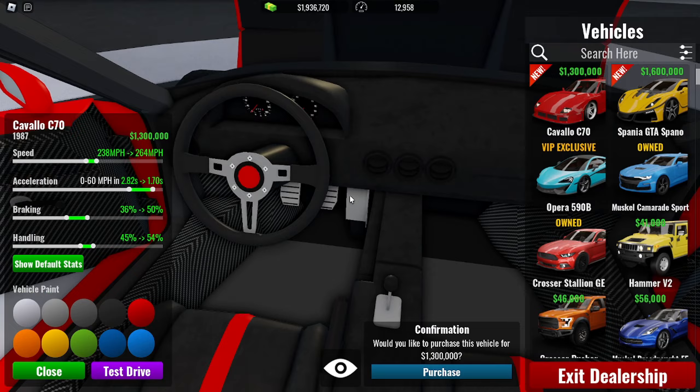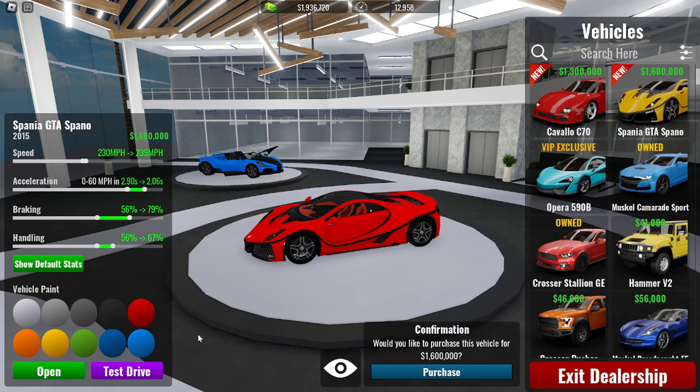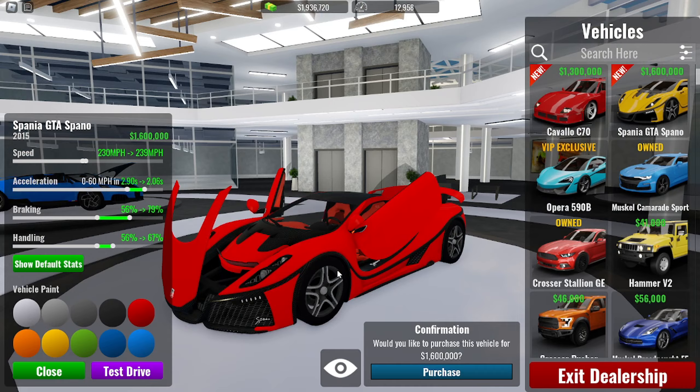Let me quickly check out the interior — it's alright, I'd say it's mid. Next car is the licensed one, the Spania GTA.